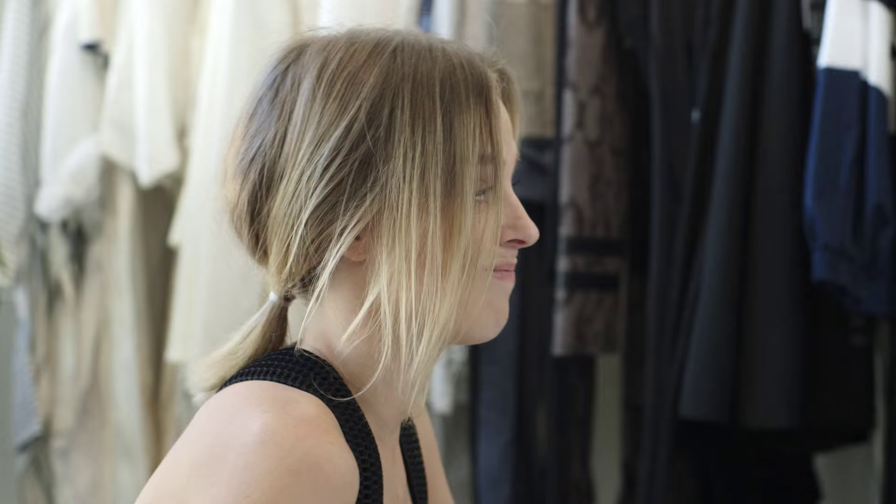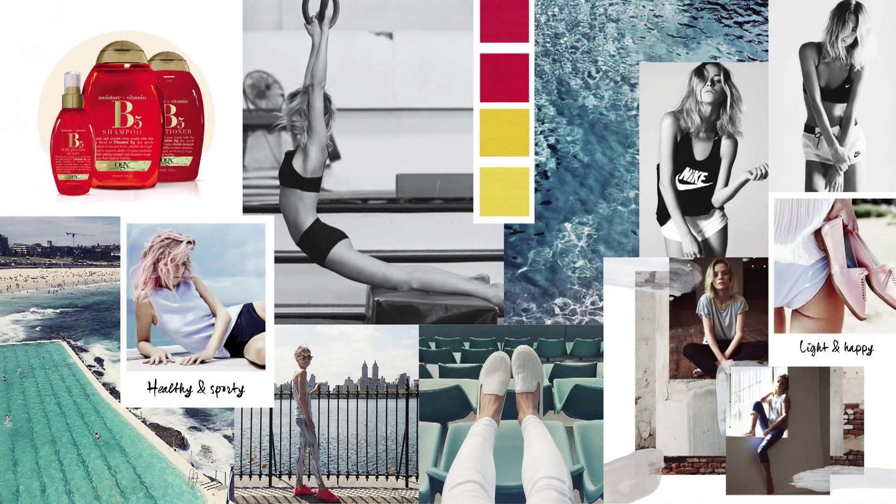My final blog post is going to be about the vitamin range. Sports Lux — such a global trend right now. So if you're going to look after your body, you want to look after your hair as well.